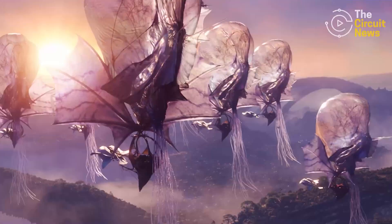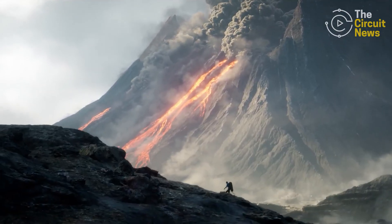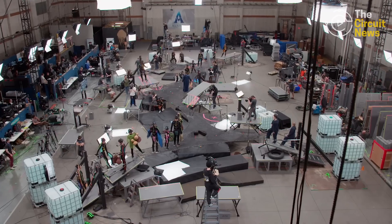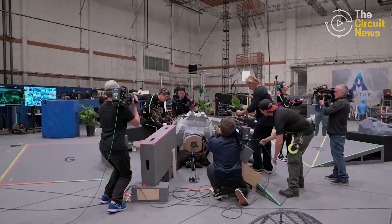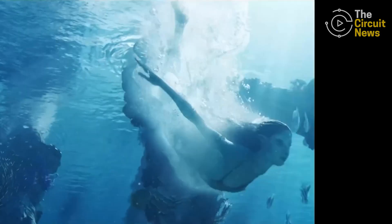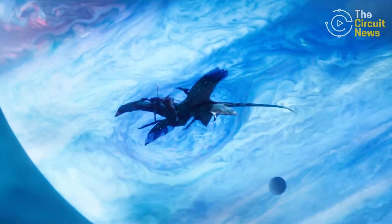Avatar: Fire and Ash's jaw-dropping visuals are an immersive experience like no other. But behind every breathtaking visual is another world inhabited by engineers, shaping every second of every moment under the seasoned direction of the iconic James Cameron. So how did engineers help create the wonderful world in the Avatar films known as Pandora?